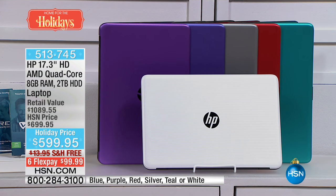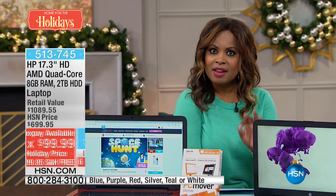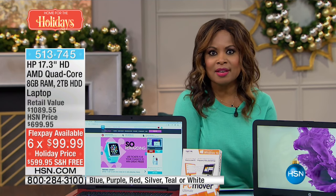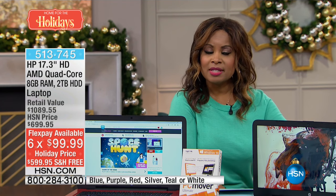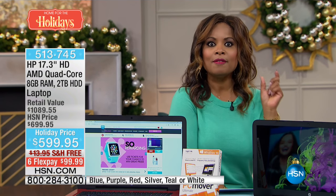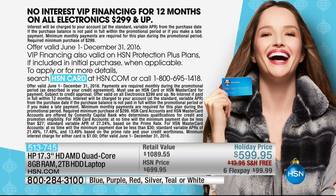You can buy this computer with your debit or bank card and spend $99.99 by using our FlexPay. You don't have to qualify for FlexPay — it's instant and everybody gets it. You just have to use a credit or debit card. Those are all interest-free payments every 30 to 31 days, so that'll be under $100 plus tax. Or if you use your HSN card, you get 12 months of VIP financing and your payments will be $49.99 over the next 12 months.